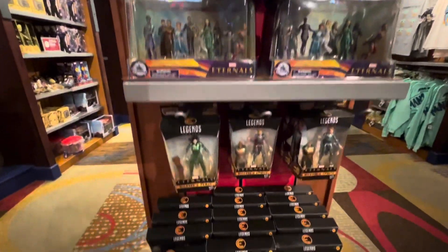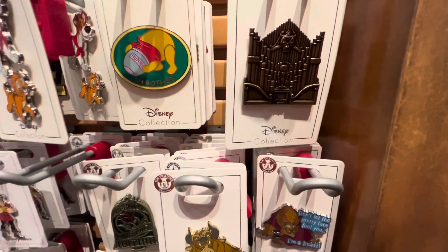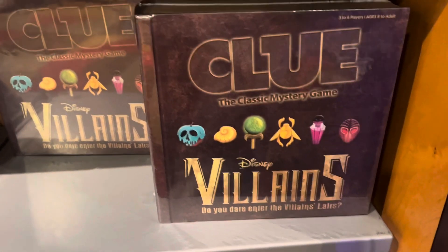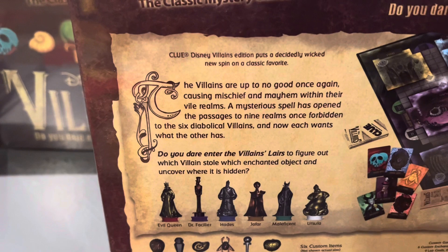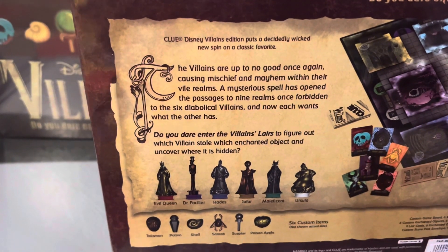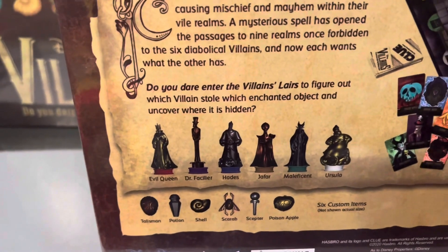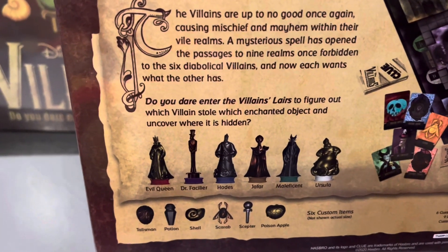In here we've got Eternals merchandise. There's this wall of pins, and they have Forte from Beauty and the Beast — The Enchanted Christmas. That's crazy — I didn't think there would be anything for him anywhere; he is not really a popular character at all. I may need to get that before today is over. Also, this Villains version of Clue looks really cool — the villains are up to no good once again, causing mischief and mayhem. That honestly sounds like it could be a season of Once Upon a Time. I missed that show.